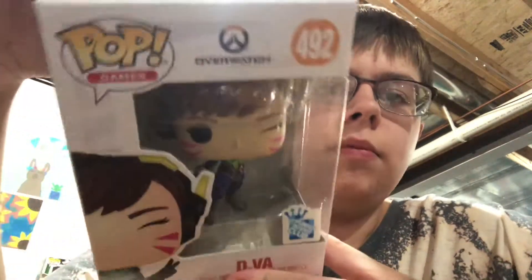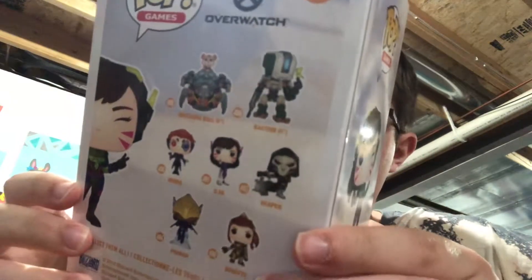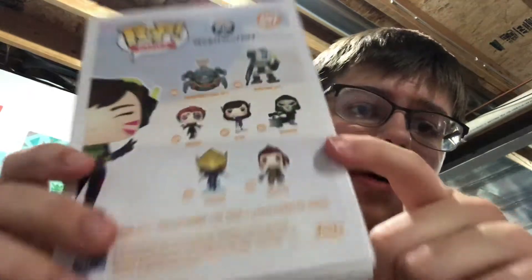D.Va isn't my favorite character by all means, and I didn't really plan on getting her, but they had buy three, get one free, and this is actually quite a cool variant, but not something I think I'd normally buy. But since they had buy three, get one free, I decided to get it as my free one.